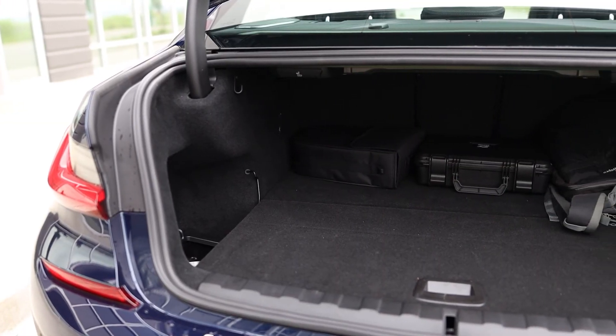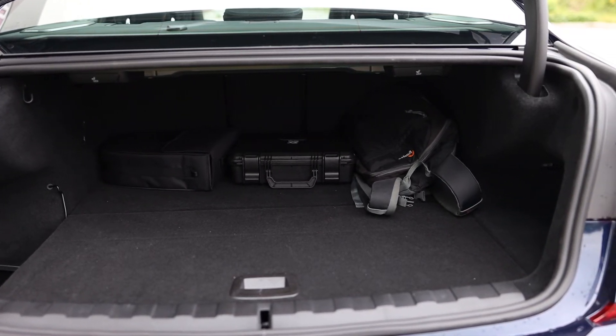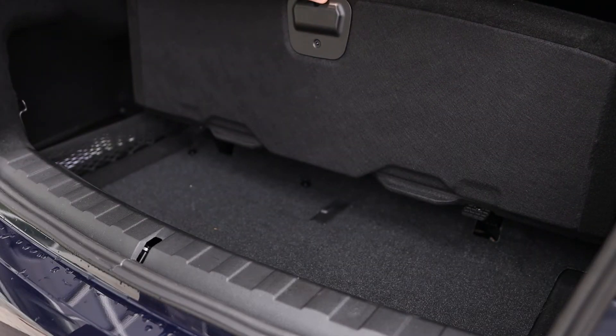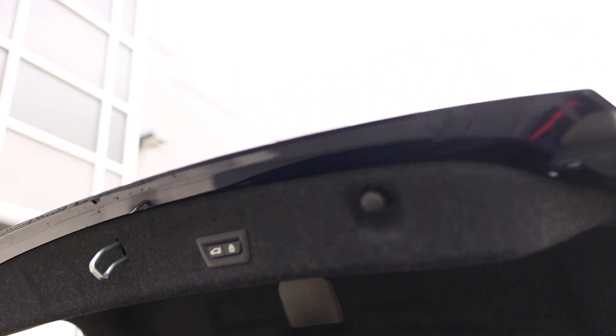As for trunk space, predictably it's less than what you'd get in the non-hybrid versions of the 3 Series. Compared to the 330i, this 330e has a whopping 104 liters — that's 3.7 cubic feet — of less cargo volume. Total trunk space is 373 liters or 13.2 cubic feet.